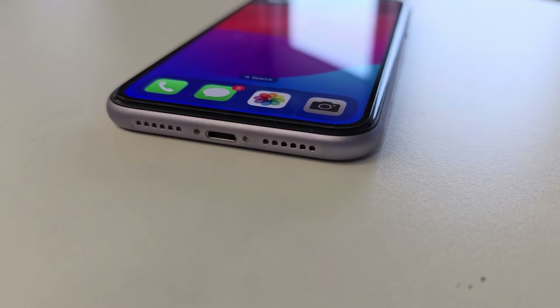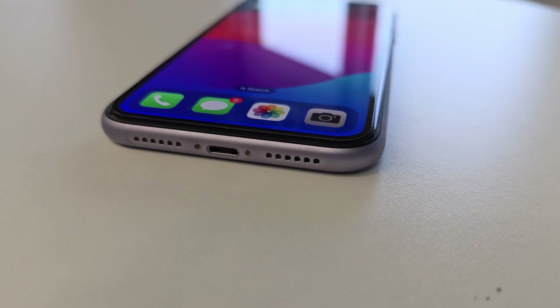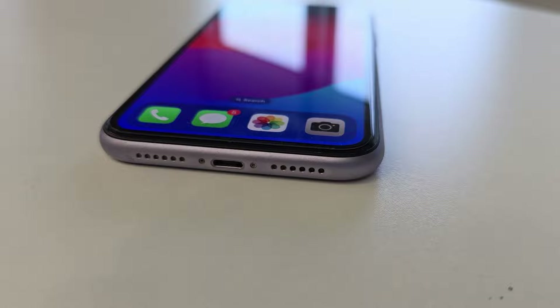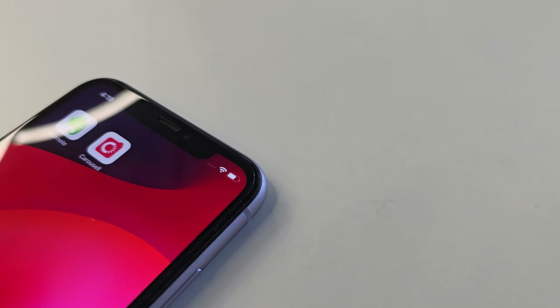The speakers are also better than expected. It's a dual-firing setup from the bottom of the phone and on the earpiece. It offers rich surround sound but lacks deep bass.